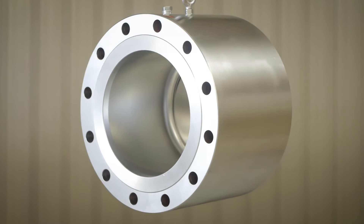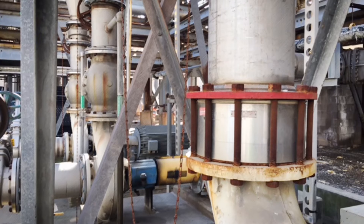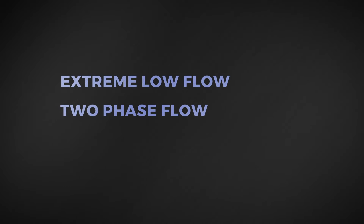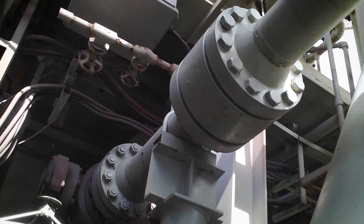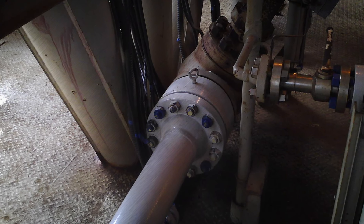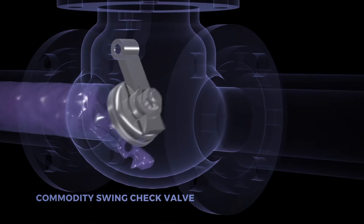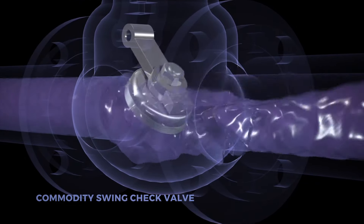High Grade valves are engineered to solve difficult chronic issues that can result in costly outcomes and unsafe conditions. They specialize in severe service applications with a focus on extreme low flow, two-phase flow, and sub-optimal installations due to location constraints. Experience has shown that most check valves fail due to improper sizing — often they are oversized for low flow conditions, and there is not enough flow to fully lift the disc to its wide open position.